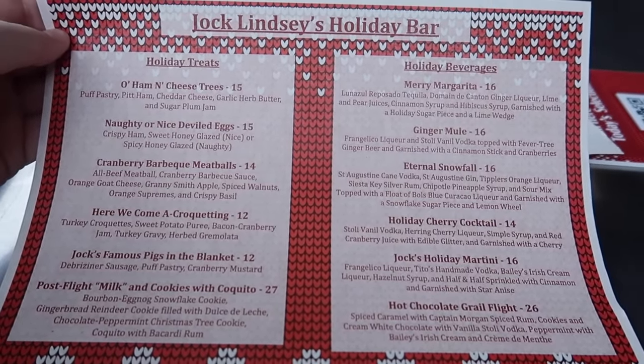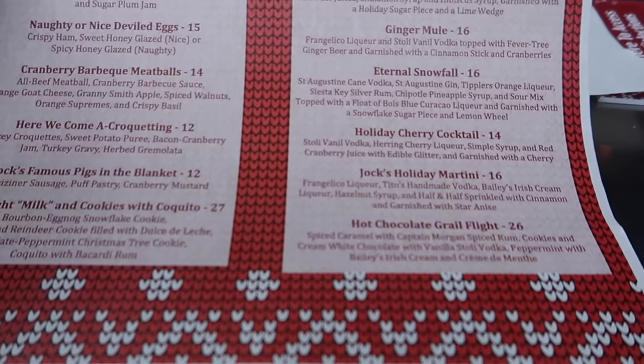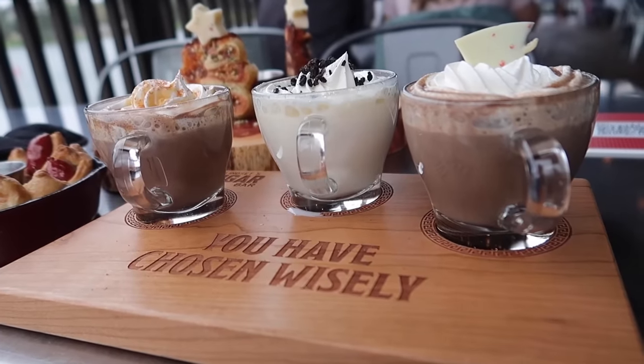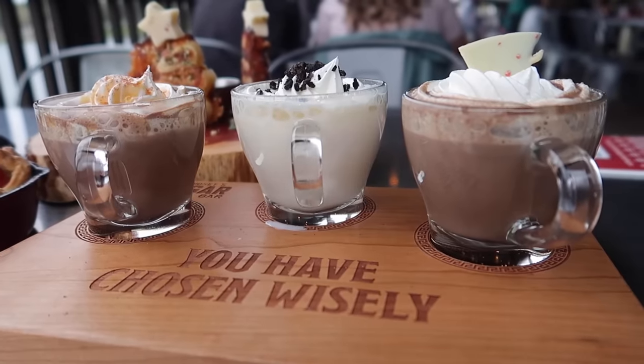And then here are our holiday beverages. They have a margarita, a mule, eternal snowfall, a holiday cherry cocktail, a martini, and then the hot chocolate flight, which is the main reason I'm here today. The hot chocolate flight here is like my favorite drink of all time at Disney — one of them at least. They're so good. I had it for the first time last year and I didn't think it was going to be that good, and I was just blown away.